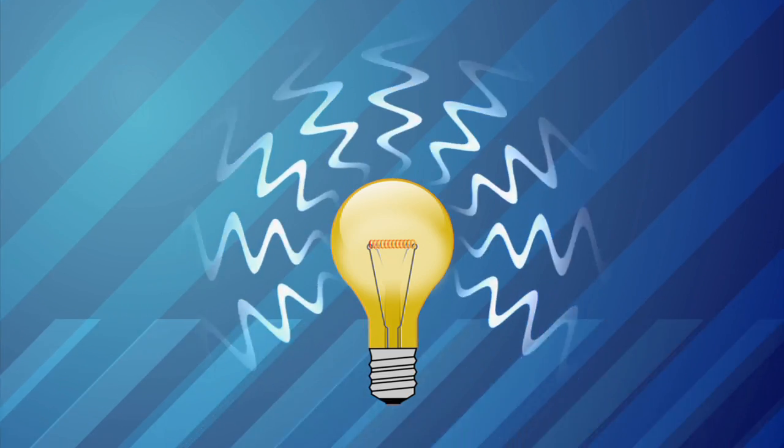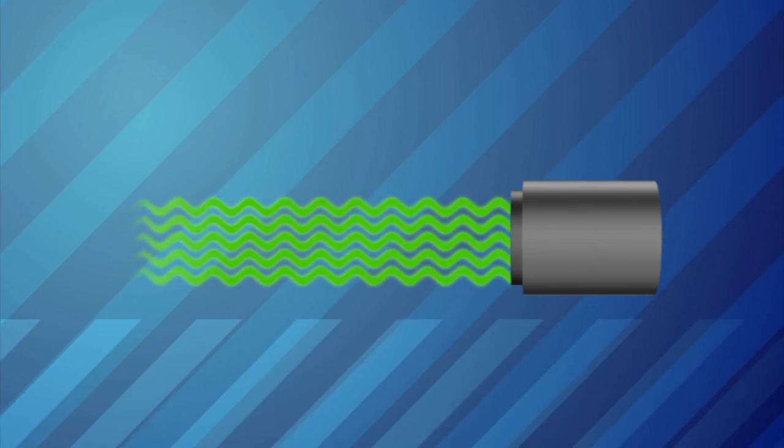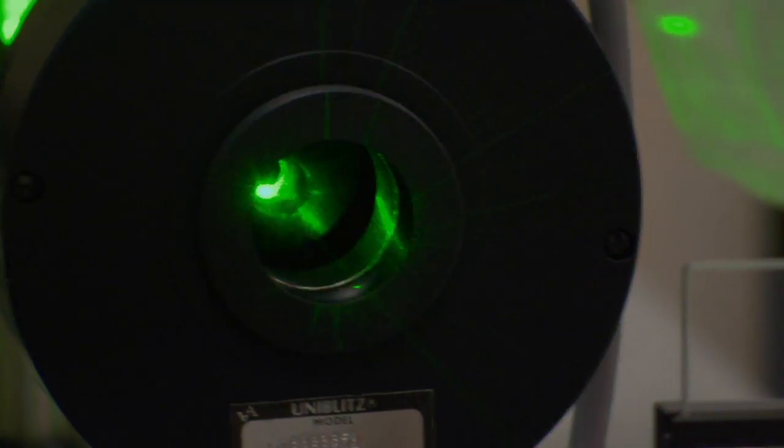Where you point a laser, the laser energy goes. Unlike a flashlight or a bulb in your house where that energy goes everywhere, lasers are very directional. And so when you point a laser at somebody, all of the energy in the laser is going directly to that person.